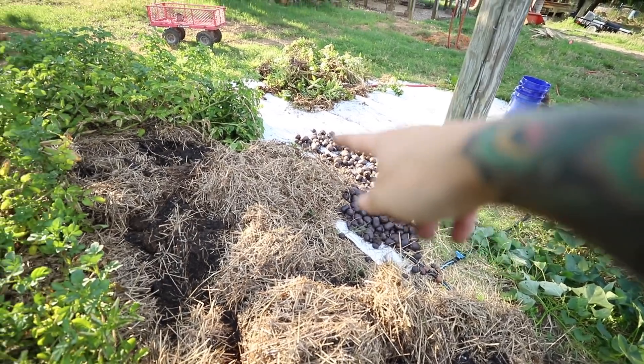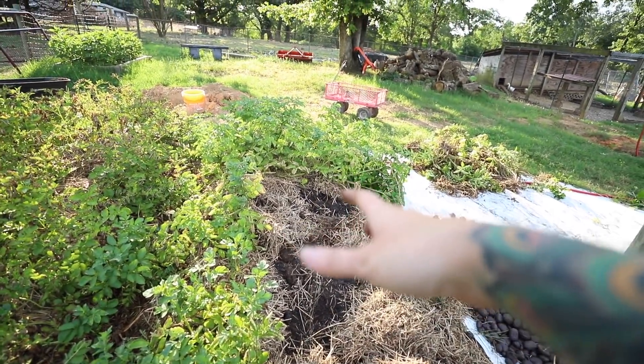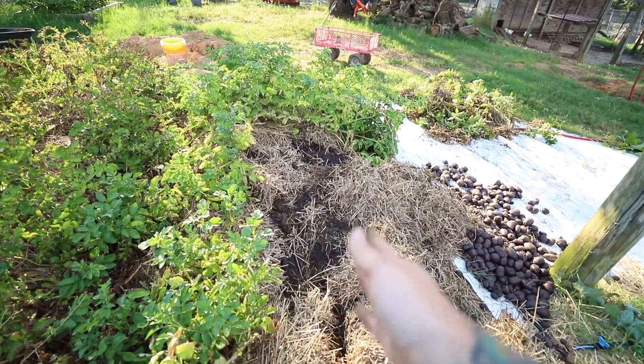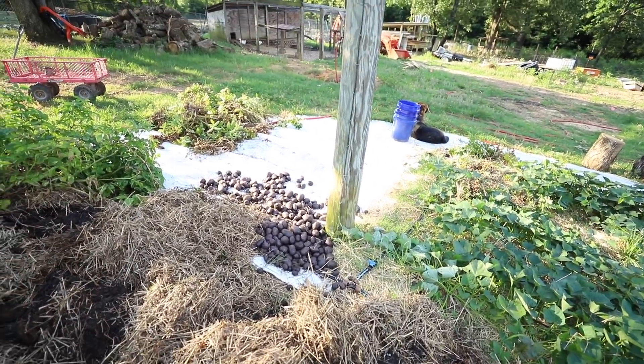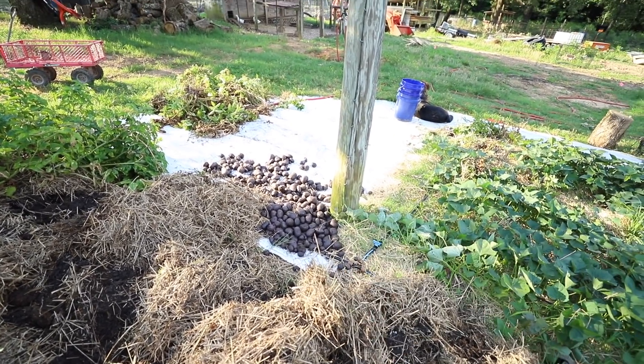I'm a little out of breath because this is kind of a workout. I'm at the end of this row and I want to show you guys what this looks like and talk a little bit about the method we use to grow these potatoes, which I'm very happy with and will definitely be repeating. So there's what I've dug so far - this was about a 20-foot by 4-foot hill that had 3 rows of potatoes in it. I planted about 10 pounds of seed potatoes and already harvested probably about 30.